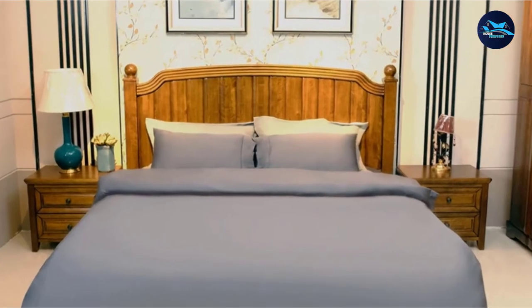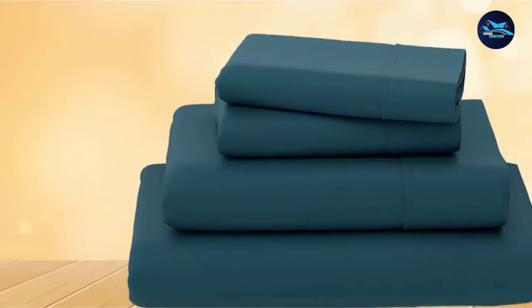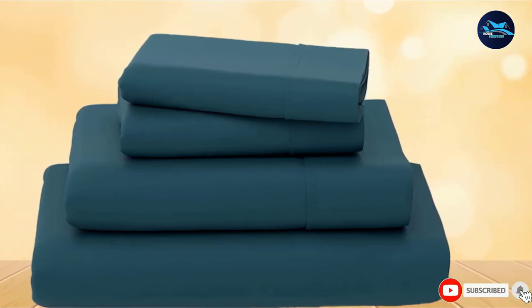This sheet set comes with one 16-inch deep pocket fitted sheet, one flat sheet, two pillowcases, and a zippered tote. Wash in cold water and tumble dry on low to prevent pilling.